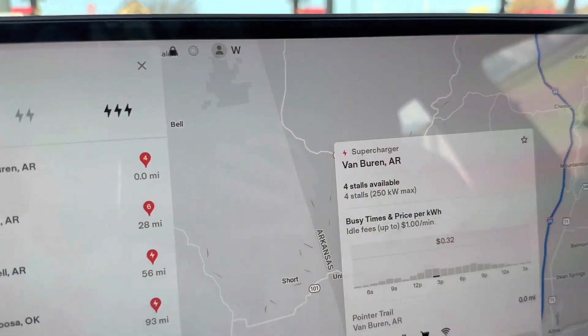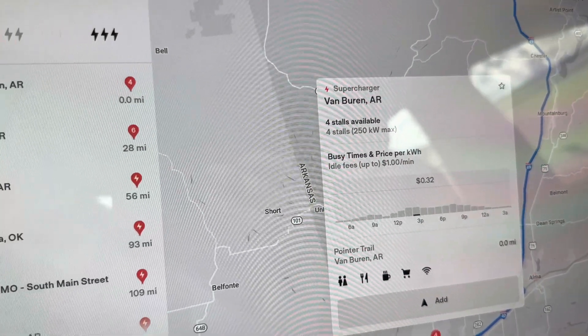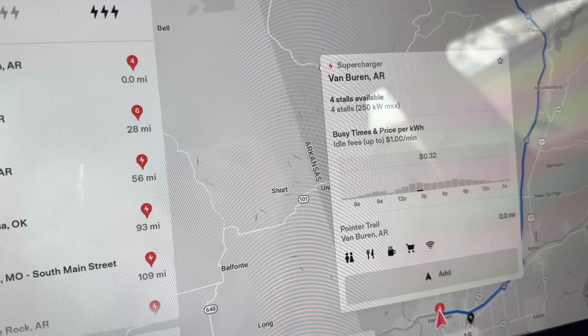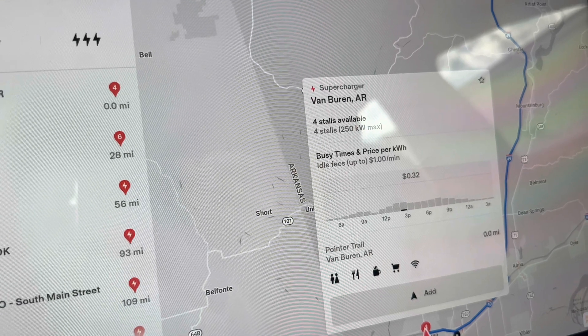Alright, I am in Van Buren, Arkansas, and at this supercharger it is $0.32 per kilowatt hour. It's different between all the superchargers — this one happens to be $0.32 a kilowatt hour and is a fixed price. Some of the superchargers have variable pricing based on the time.